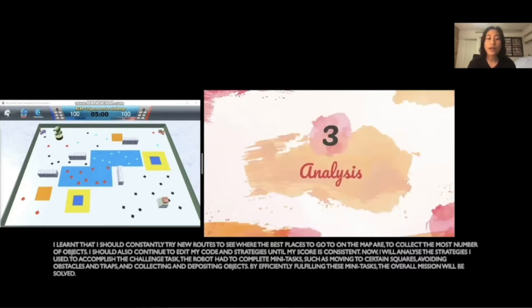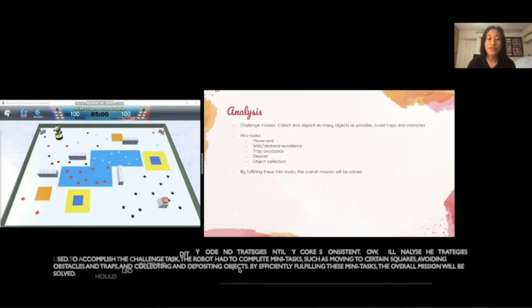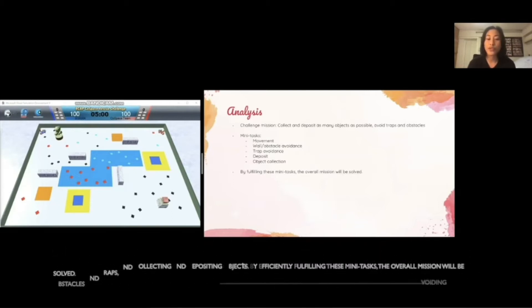Now I will analyze the strategies I used. To accomplish the challenge task, the robot had to complete mini tasks such as moving to certain squares, avoiding obstacles and traps, and collecting and depositing objects. By efficiently fulfilling these mini tasks, the overall mission will be solved.